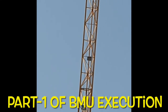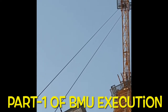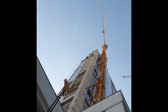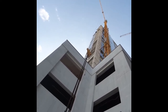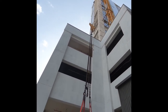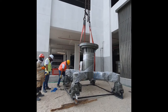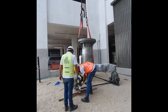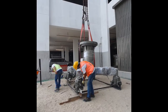Thank you for joining us. This is the BMU trolley, which will be shifted to the roof level, which is 28 stories high, and the weight of this trolley is roughly 3 tons.